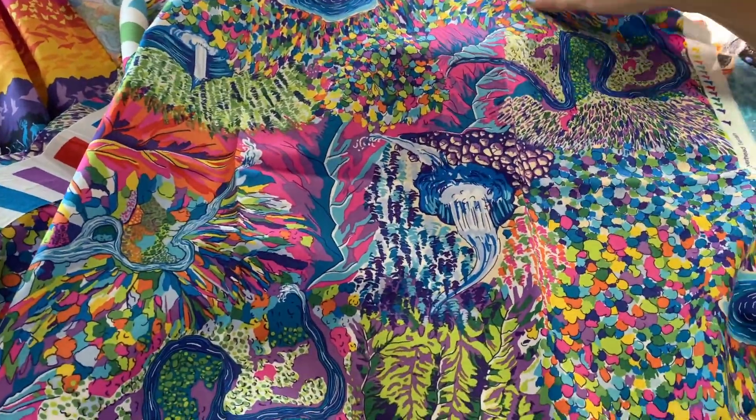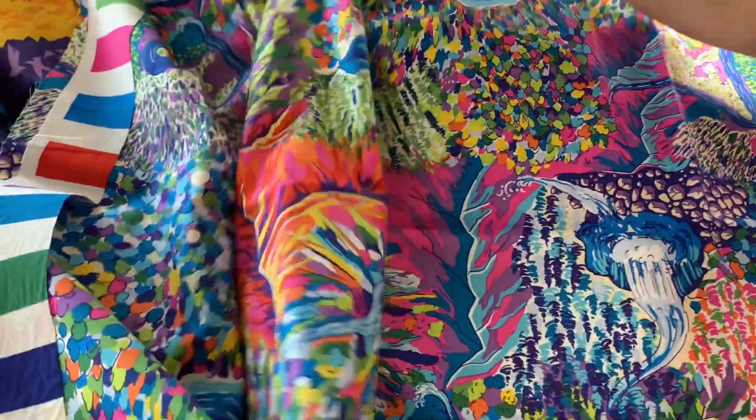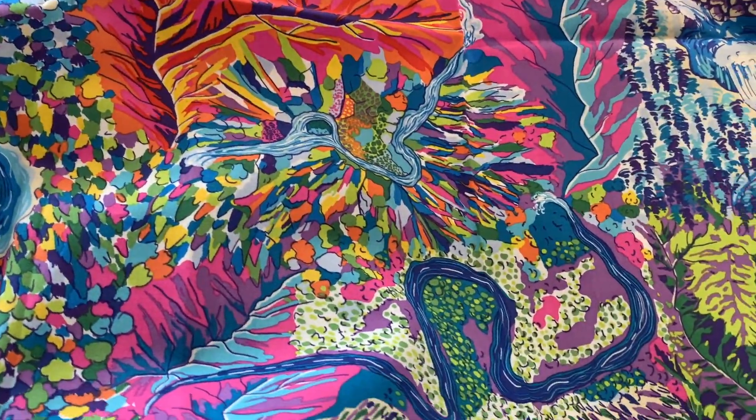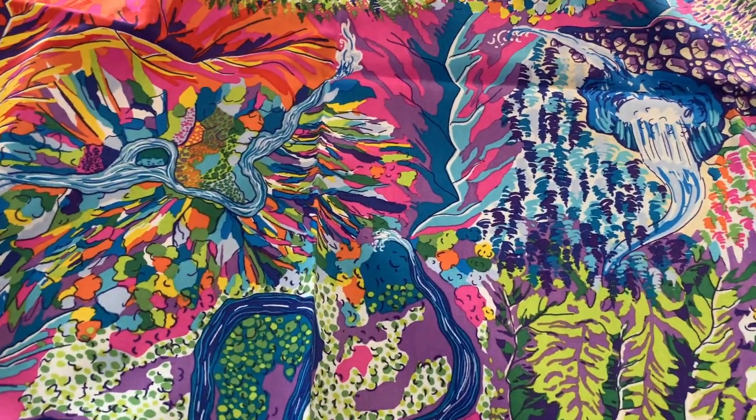It's got waterfalls, it's got rivers, it's got lakes, it's got canyons, it's got forests. Nice big repeat, bright colors. You're going to have fun with this — I'm going to have fun with this.